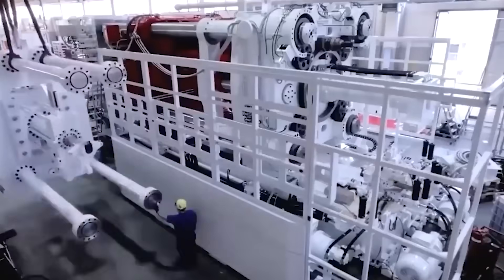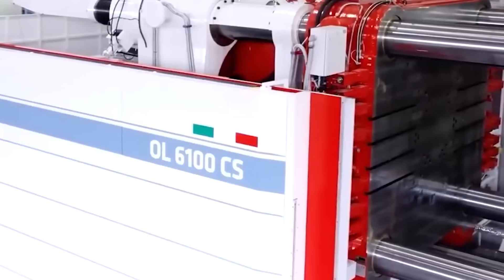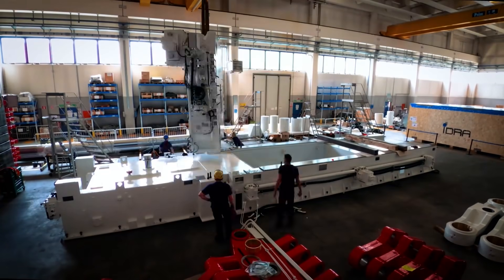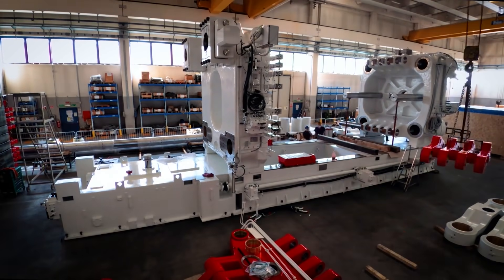While there are some safety risks associated with working with hot metal and exposure to fumes, Tesla's commitment to maintaining a safe working environment remains a top priority. Speculation has arisen regarding the recent closure of Tesla's Giga Texas factory for a day, with some wondering if it was related to the installation of the Gigapress machine.